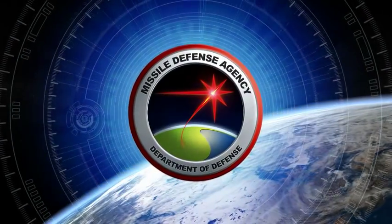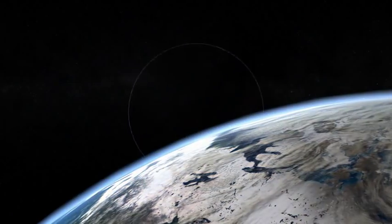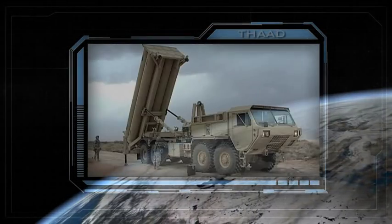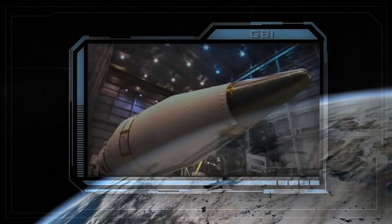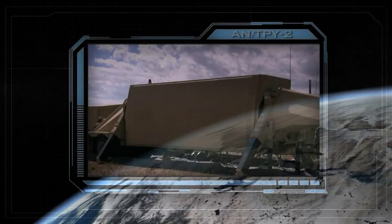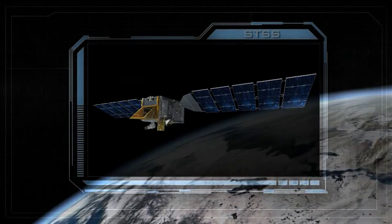In cooperation with the Services, Combatant Commands and other DOD agencies, the Missile Defense Agency is developing and fielding an integrated, layered ballistic missile defense system. This system of endo- and exo-atmospheric interceptors, ground, sea, and space-based sensors, and geographically dispersed command control and battle management assets contributes to the protection of the United States, its deployed forces, allies, and friends against ballistic missiles of all ranges and is adaptable to new 21st century threats.